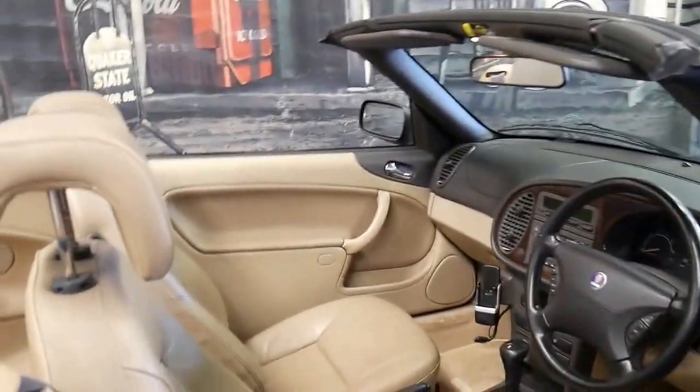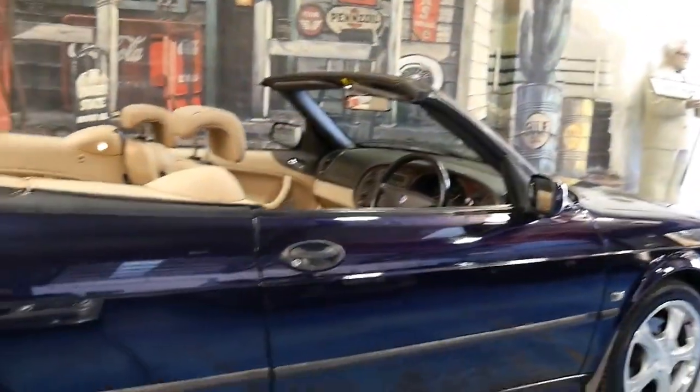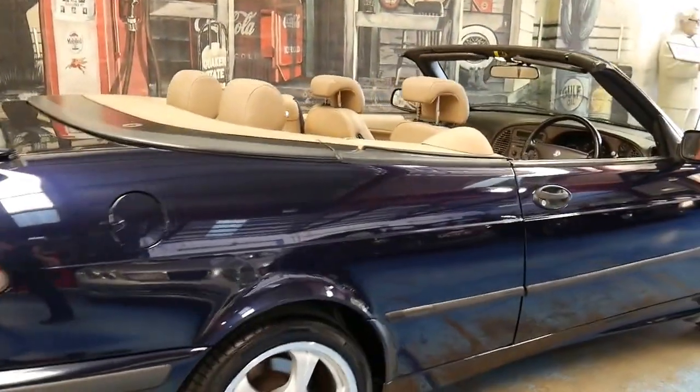It's got two keys, and I mention that because it's pretty rare to find a car of this age which still has two original remote keys.